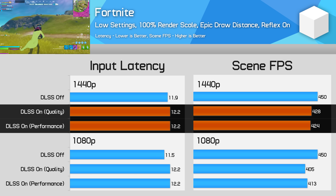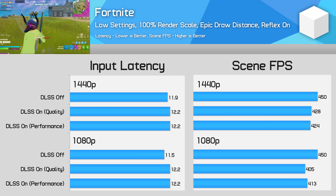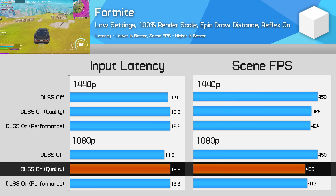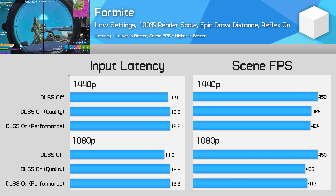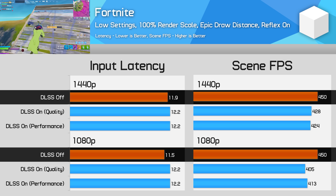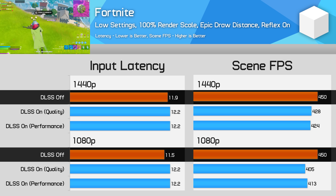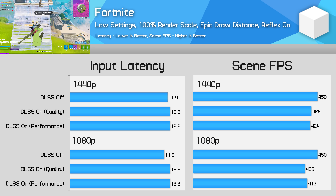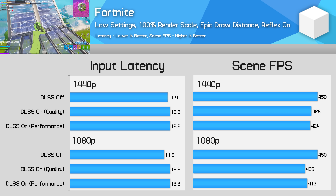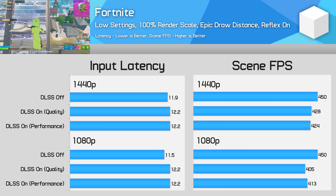Unless you're an absolute beast at sensing latency differences, it's hard to believe anyone would notice a 3% difference to latency. At 1080p the impact from DLSS was greater — enabling DLSS quality saw an 8% reduction to frame rate and a 6% increase to input latency. Interestingly, despite the game running at the same frame rate as at 1440p, input latency was lower without DLSS at 1080p than at 1440p, likely due to increased GPU-side latency when rendering at a higher resolution. Despite being CPU limited and DLSS hurting frame rate, the actual impact to latency is very small — less than 1ms — and the relationship between frame rate and latency stays pretty similar.